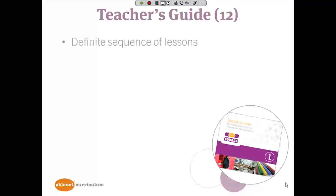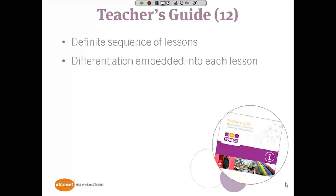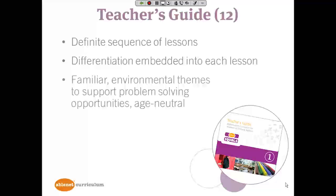There are 12 teacher's guides with a definite sequence of lessons and differentiation at levels one, two, and three embedded into each lesson. There are familiar environmental themes — mostly people environments and one animal environments chapter — to support students as they problem solve, presented in an age-neutral way. When students are solving problems, they're solving problems related to a theme they've been introduced to and can become familiar with.